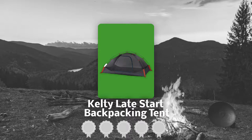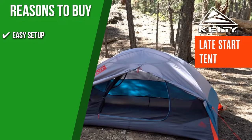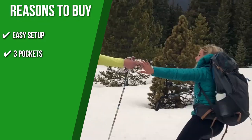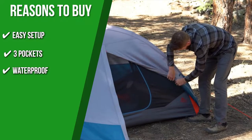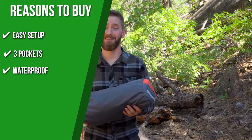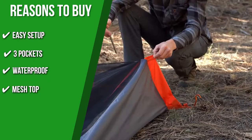TrustedShoppingGuide.com has awarded the Kelty Late Start Backpacking Tent a 4 badge rating. The team recommends this purchase based on the following. Easy setup: instead of grommets or metal clasps, the product has sleeves at the corners where the pole ends can go. Three pockets: one on each side and another one overhead, offering space to stash a number of important items. Waterproof: the tent's body is protected by a waterproof 68-denier fabric, with seams all sealed to withstand hours of downpour without leaking. Mesh top: its mesh canopy makes for obstruction-free stargazing and good ventilation.